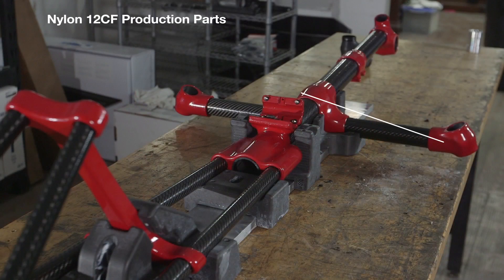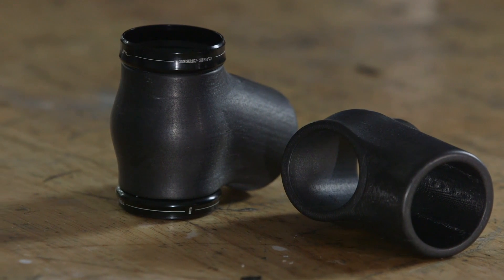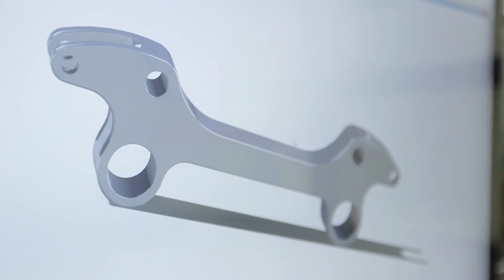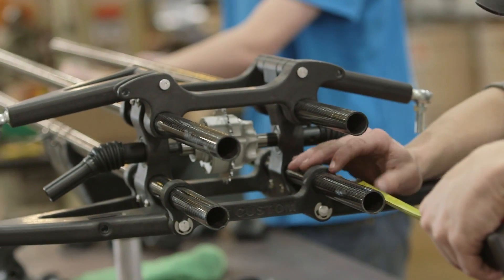Nylon 12 CF has made 3D printing a production reality. We can make parts faster — we can go to prototype within just a couple weeks. Not even just prototypes, but we can actually design a part that we know will work from experience, print it out, and a couple hours later we now have a viable part.